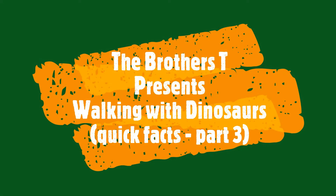Hey guys, Tariq and Taryn here and today we're doing part 3 of our Walking with Dinosaur series.